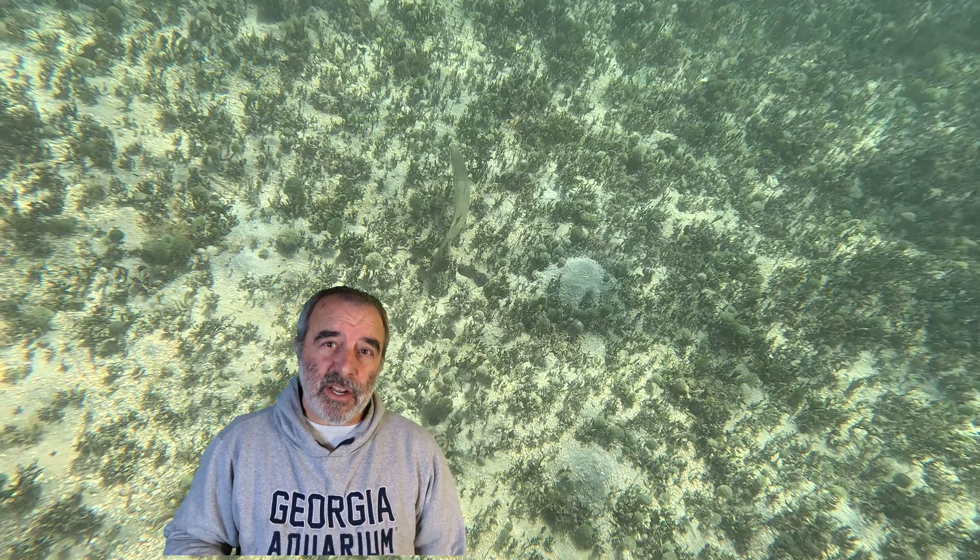The other reason a barracuda might attack is if it thinks you're good to eat. Generally, if it can see you, it realizes you're not a fish — which it likes to eat — but a human, which it doesn't like to eat. If the water clarity is poor, however, and it can't really see, it might sense you before it decides whether you're good to eat, and if it does, it's going to attack first and ask questions later.